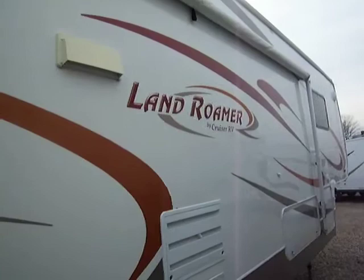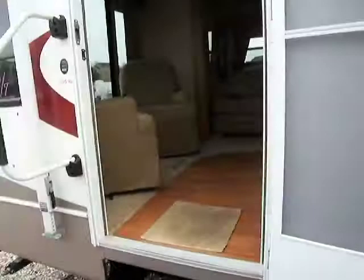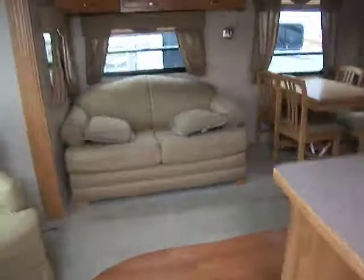Today I'm going to be taking on a nice walkthrough tour of our Land Roamer by Cruiser RV 295RL. It's a very nice spacious fifth wheel. Let's go inside here and I'll show you what it's all about.